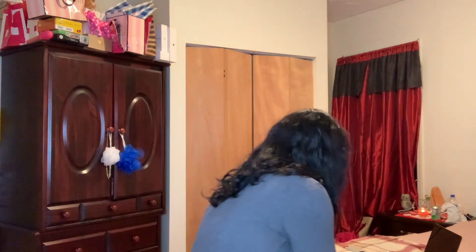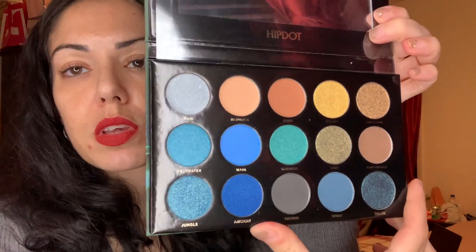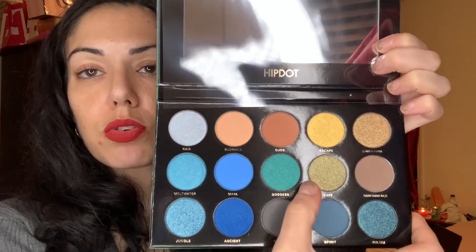Next up we got from Hipdot the Cenote pressed eyeshadow palette — unleash your inner goddess through lowering blues and gleaming golds of Cenote, an homage to the sacred underground pools of Mexico. In this hyper-pigmented palette you'll find a mix of mattes and shimmers. Retails for $30. I've never had a palette from Hipdot before. I like the packaging — it's very pretty, designed to look like the pools of Mexico. It slides out of a carton, and it's so pretty — look at that blue, that's beautiful!